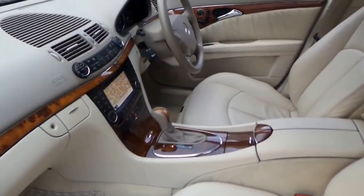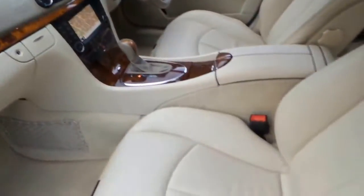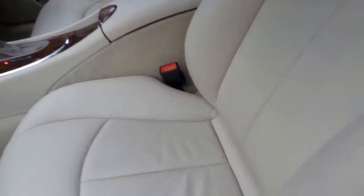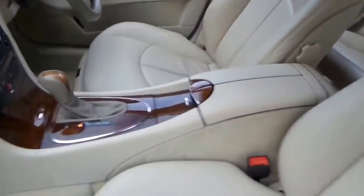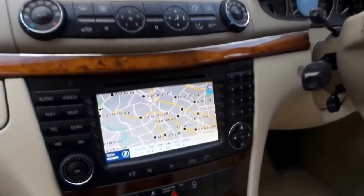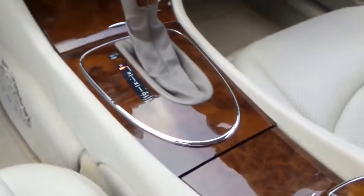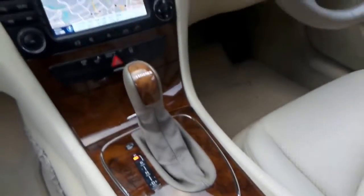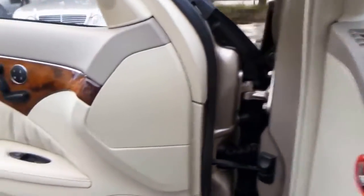It actually looks like there's more wear in this video than there really is — for some reason it really brings up the pucker marks on the seats and things. All the timber work is excellent. If you've been parked outside, you'll find that the timber starts to lose its colour and goes a bit light — it sort of goes blonde.